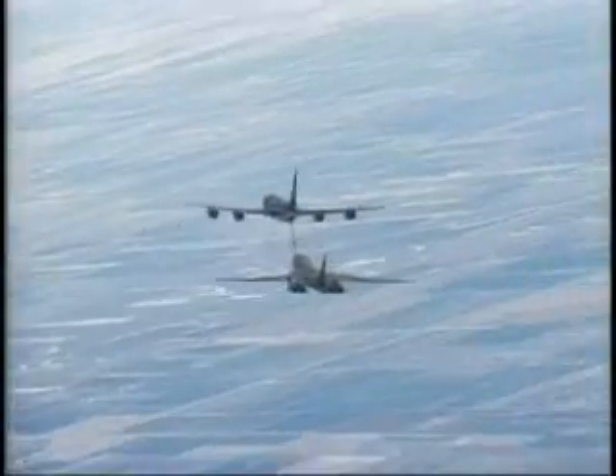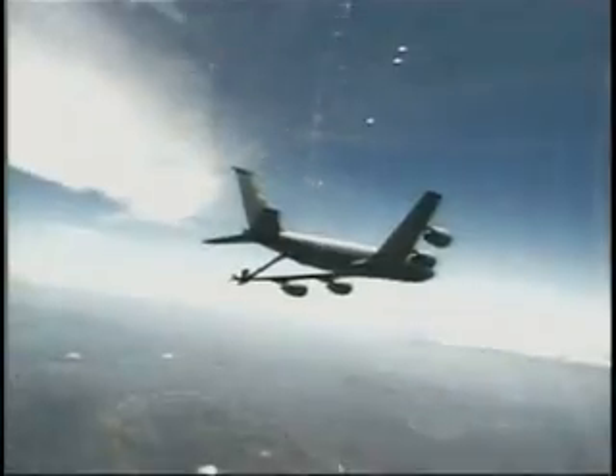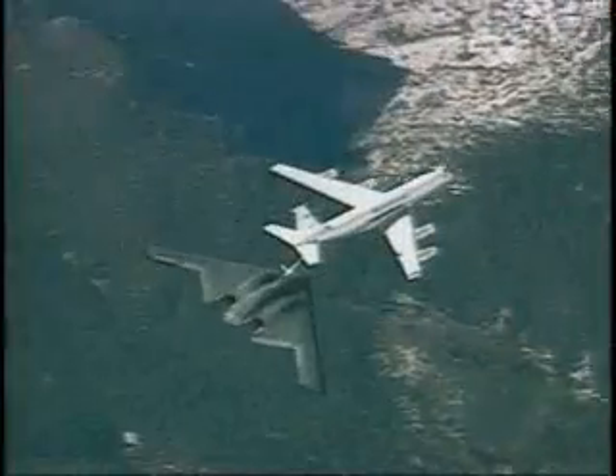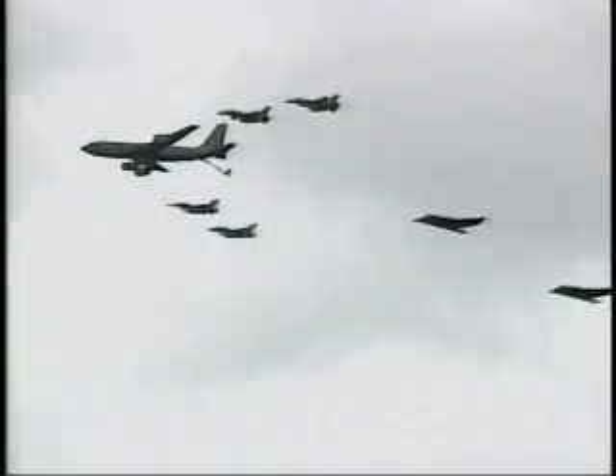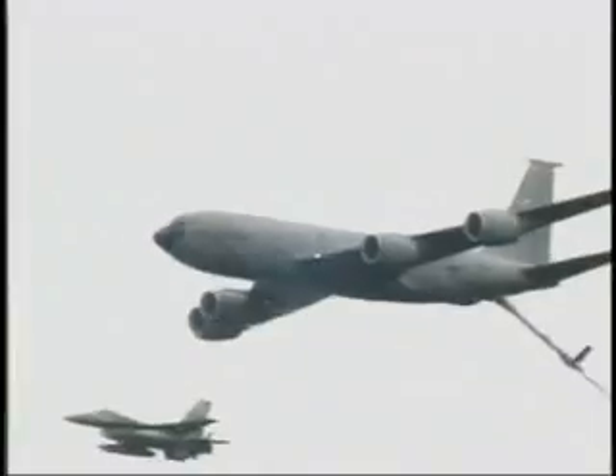Four turbofans, mounted under 35-degree swept wings, power the KC-135 to takeoffs at gross weights of up to 322,500 pounds. Nearly all internal fuel can be pumped through the flying boom, the KC-135's primary fuel transfer method.